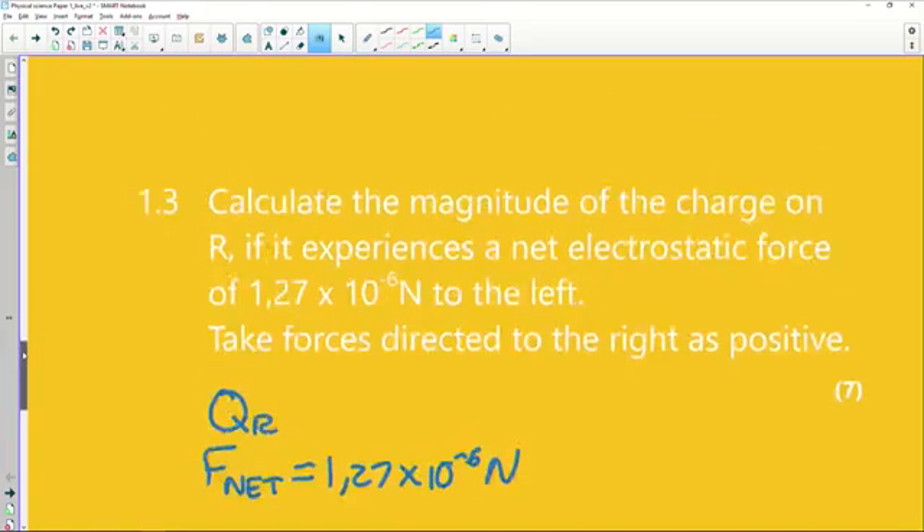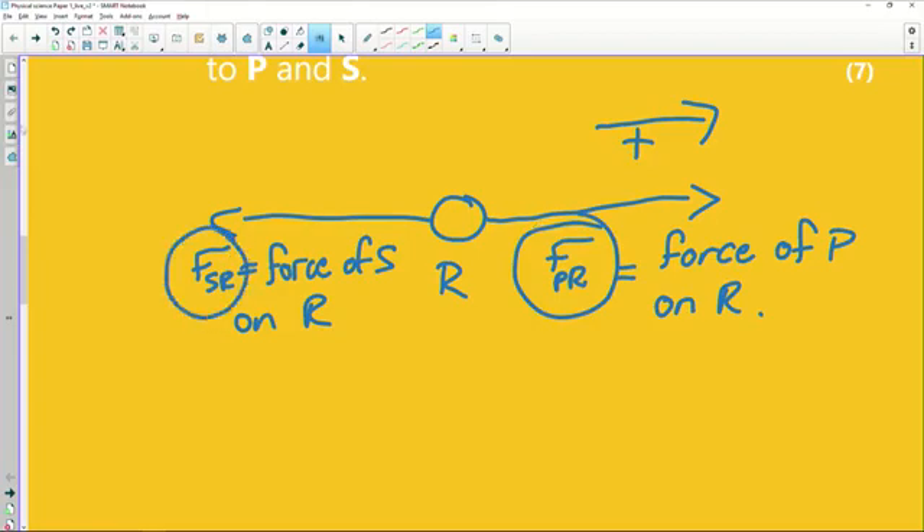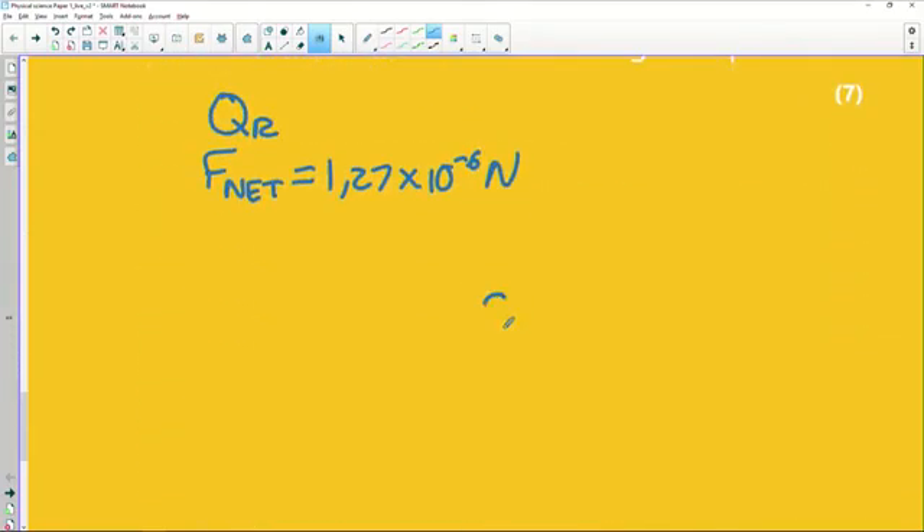We're told to take forces directed to the right as positive. Going back to our force diagram, that means F_PR is positive and F_SR is negative. So: the force of P on R acts to the right (positive), and the force of S on R acts to the left (negative).